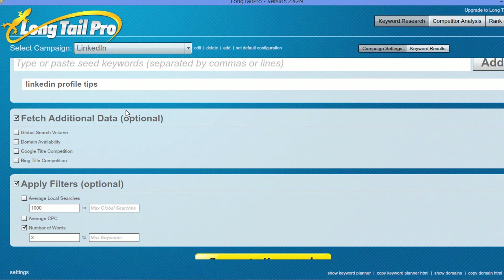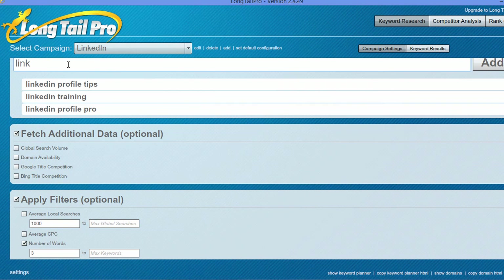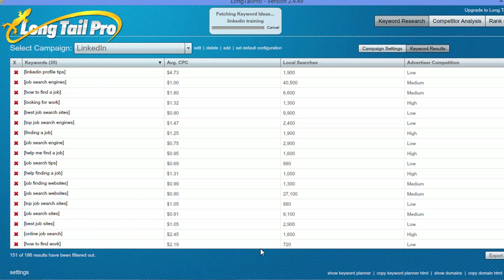Let's say I wanted to search what keywords were available on LinkedIn. I have a LinkedIn course that I teach on Udemy on how to increase your LinkedIn profile. So one of the keywords I want to try to rank for is 'LinkedIn profile tips.' I'm also going to look for 'LinkedIn training,' 'LinkedIn profile pro,' and 'LinkedIn profile rank.' I'm going to search and generate keywords, and it's going to generate keywords related to these search terms. You can see it already generated a list of about 35 keywords, and since I added these, it's going to generate a few more.